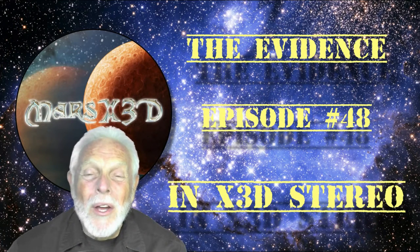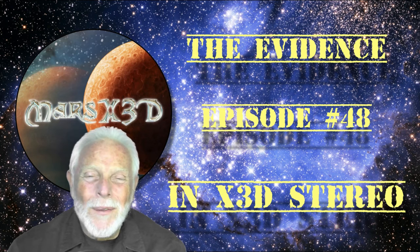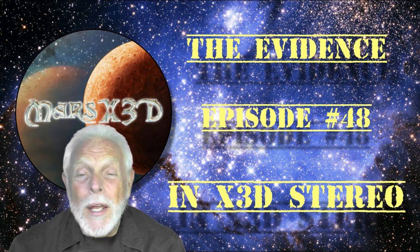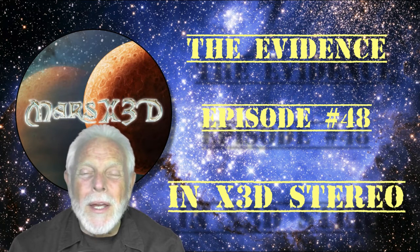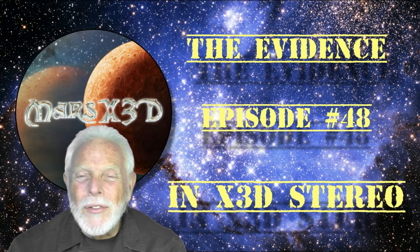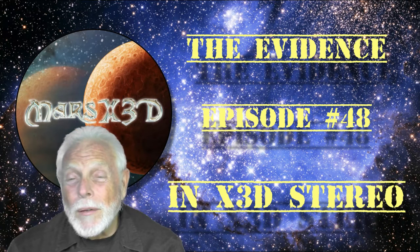Hi there and welcome to episode number 48. This is your buddy Dave at Mars X3D. We're going to continue our stroll through the archives this week and look at some six-sided things we've found on Mars — buildings, blocks, tools, and what even look like hex nuts.